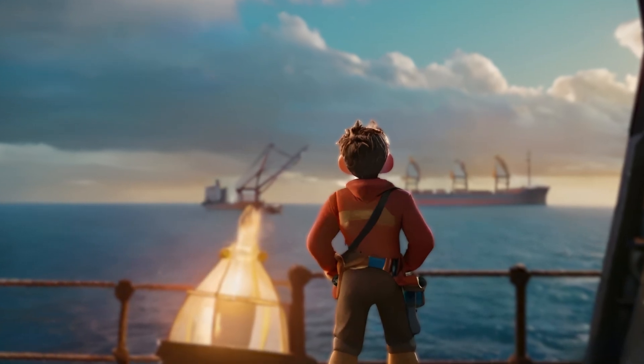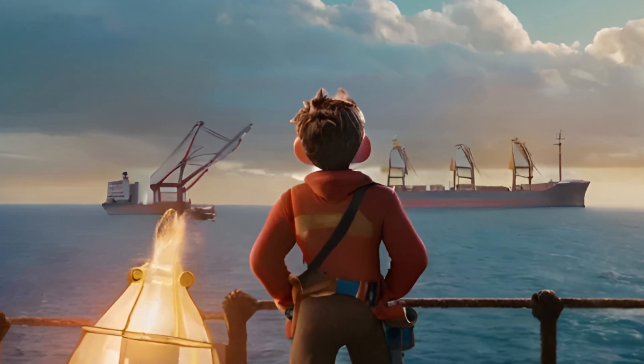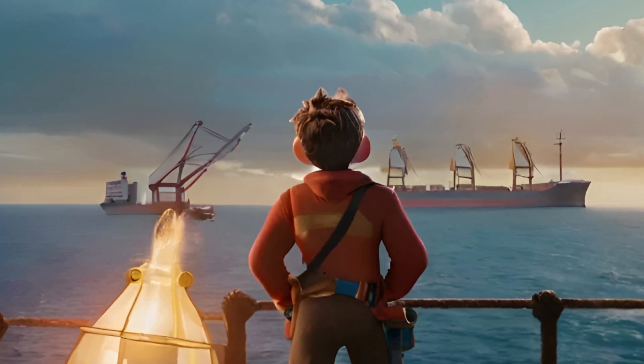So the next time you see one of these massive vessels on the horizon, you'll know they're not just transporting cargo — they're carrying the weight of innovation and engineering across the seas.